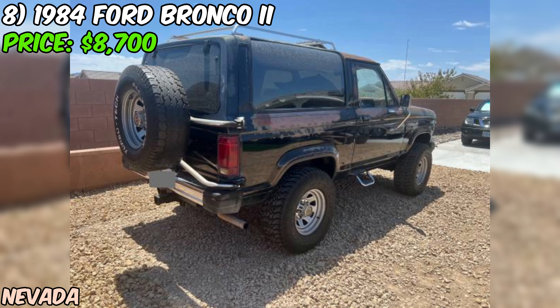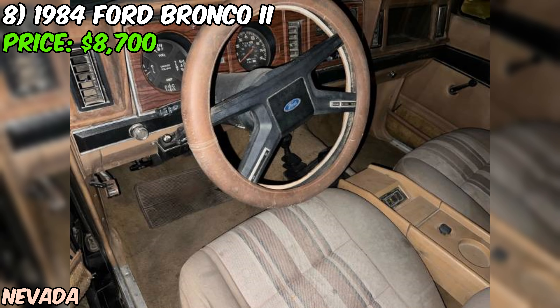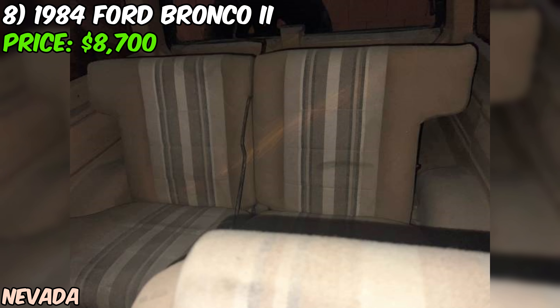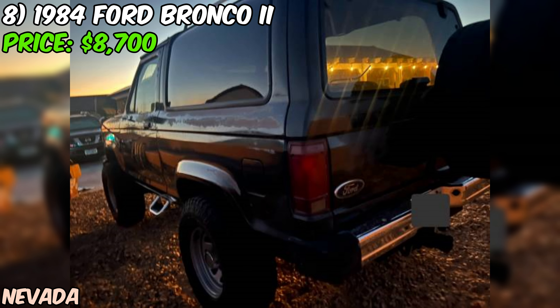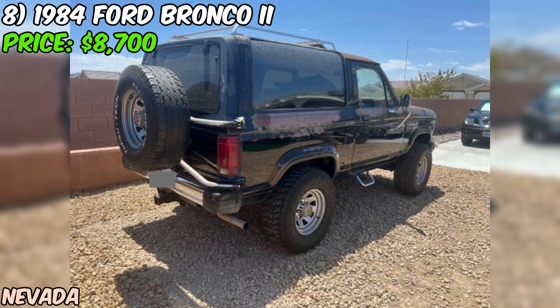The body is straight and dent-free, which is pretty impressive for its age. The current paint job is black, but the seller mentions it's perfect for a project — whether you want to keep it vintage, go for a cool matte black look, or restore it to its original glory, the choice is yours. While this Bronco II sounds like it's in pretty good shape, any vehicle from 1984 is going to need some TLC. At $8,700 OBO, it's a solid starting point for a project or a cool daily driver with some vintage flair.